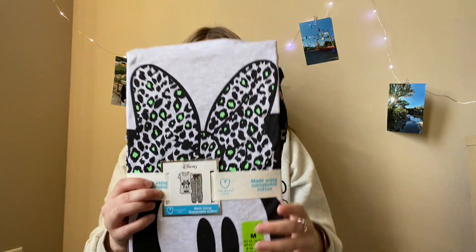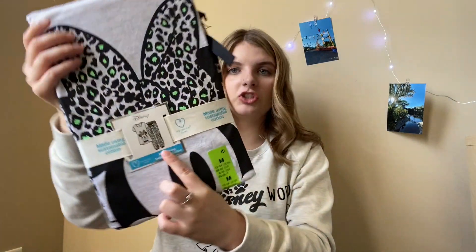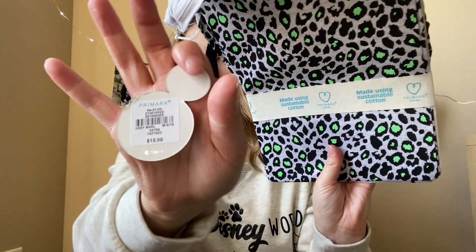The next Disney thing I got, which I picked up for my sister, is this really cute pajama set. It comes with a top and a pair of jogger pajama pants. My sister got a leopard and neon green Disney print one. This was only $15, which is such a good deal because it comes with both the top and the bottom.